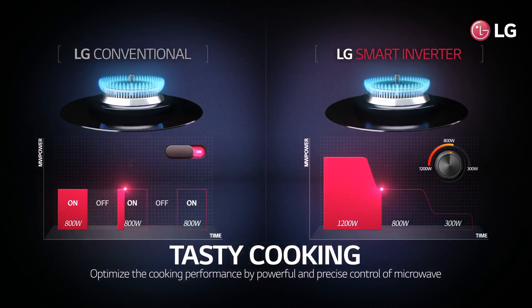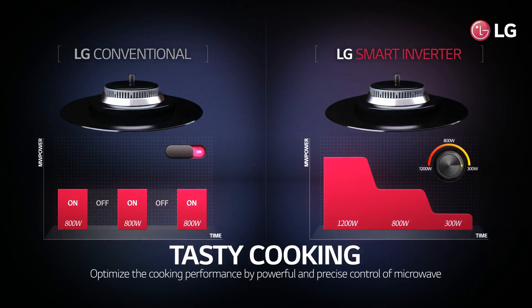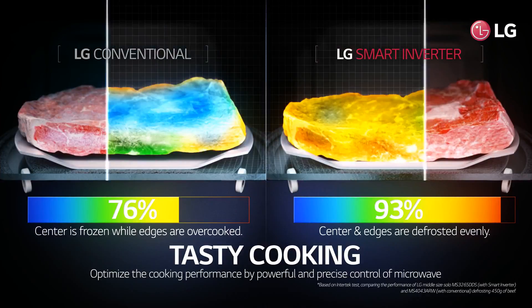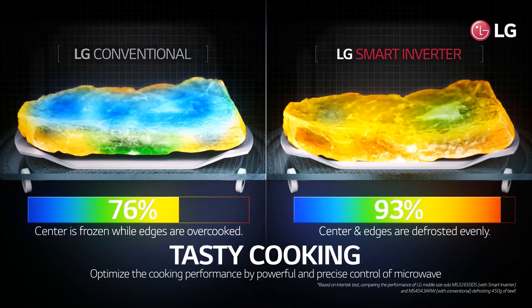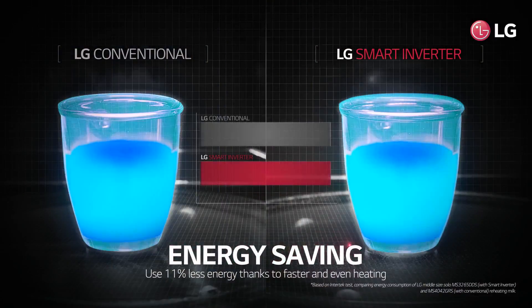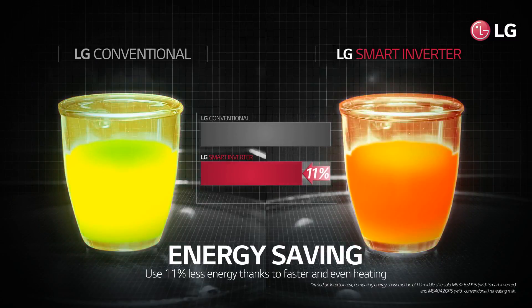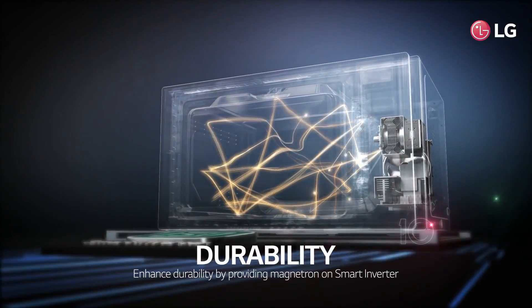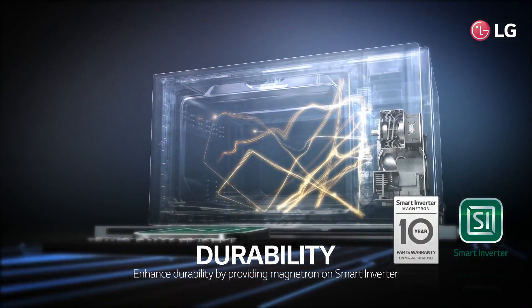LG smart inverter optimizes cooking performance through precise heat control and increased power. LG smart inverter saves energy by 11% compared to conventional models. The magnetron installed on LG smart inverter significantly increases durability.